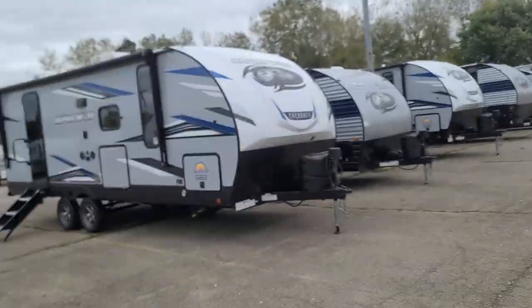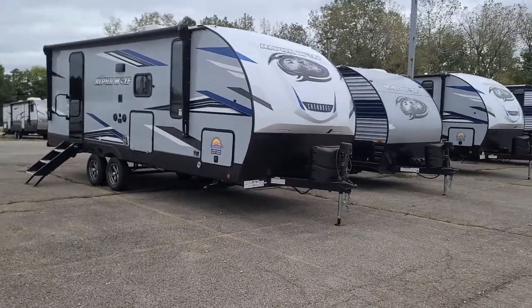Everybody, it's Gryph, Specialty RV Sales in beautiful Canal Winchester, Ohio. It's Saturday and we are getting inventory in — just got in this little unit.